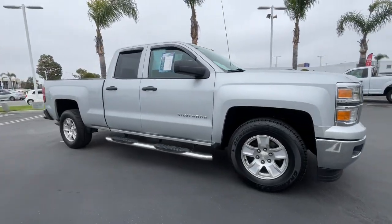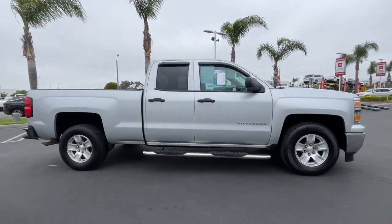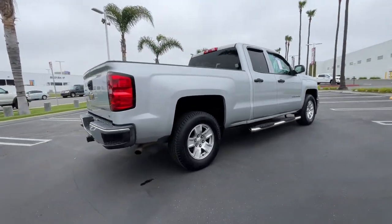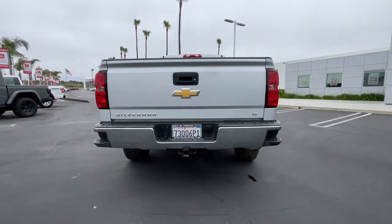You will love the features of this 2014 Chevrolet Silverado 1500. With less than 110,000 miles on the odometer, this vehicle provides excellent value.